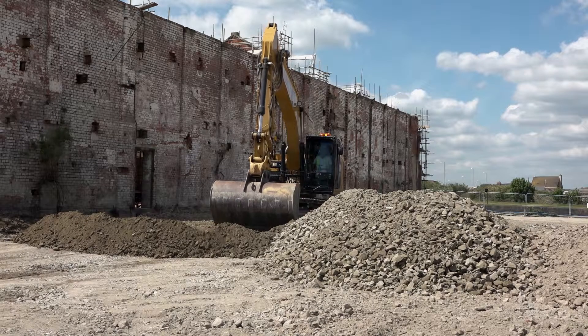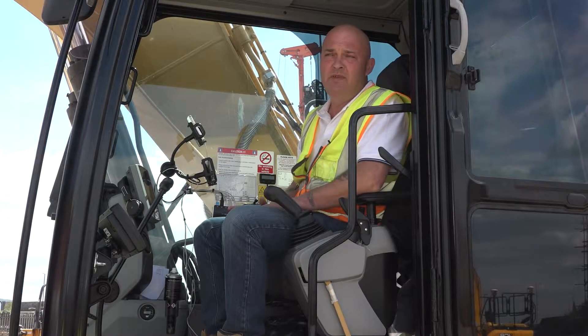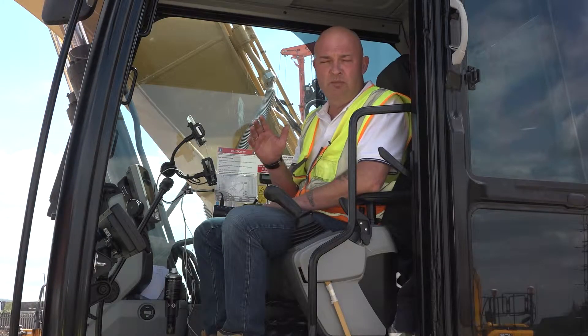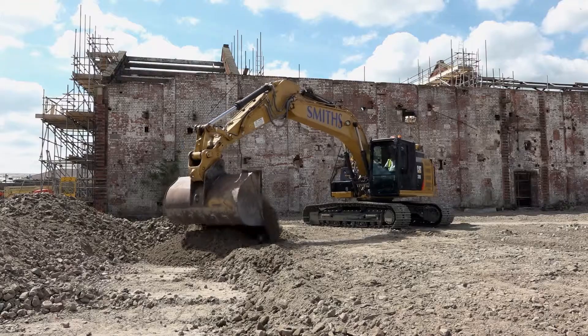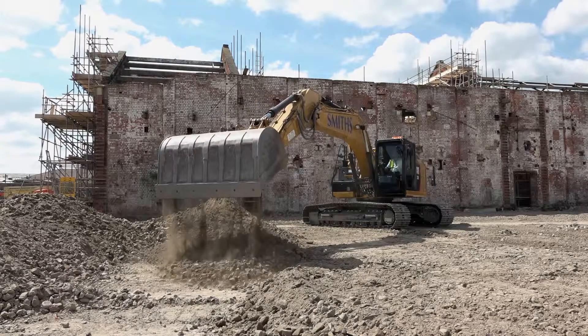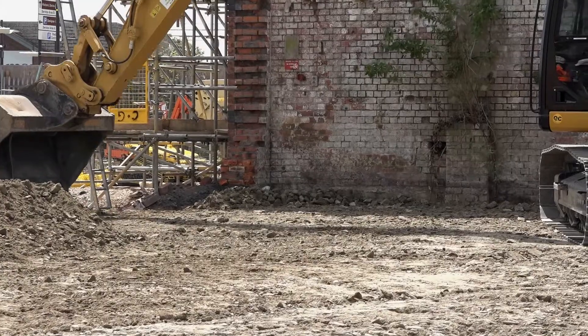The benefit of the Trimble system is when you're doing your final trim. As all your operators will know, you'll be waiting for your guys on the staff or on the dip, whereas now without those guys I can create my final pass utilizing the Trimble gear.